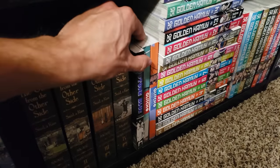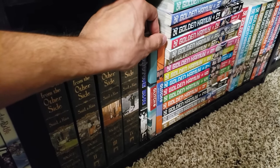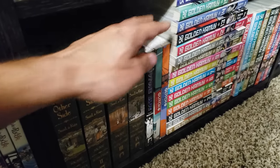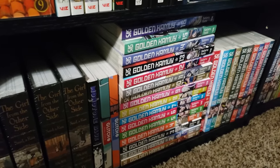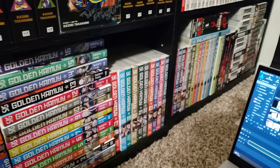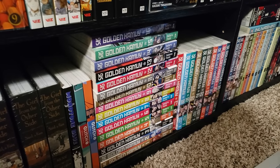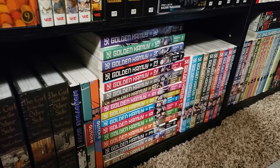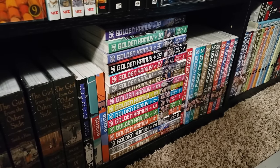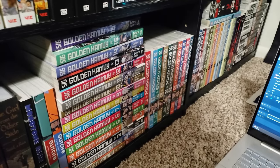Next up we have Glitch, volumes 1 to 2, up to date — very interesting, a four-volume series. I can't wait to see how this ends — a very interesting mystery where this world is glitching out. Next up is a series I just completed: Golden Kamuy, volumes 1 to 31, all the way down there, complete. I thoroughly enjoyed this series — I was so sad that it ended. It's got everything you want in a seinen manga: cooking, fighting, history, intensity, romance. It just has everything, and it's such a great series.